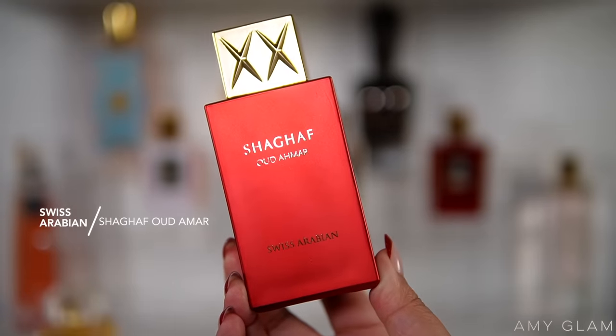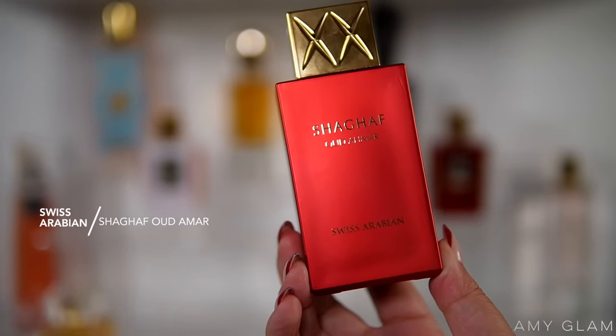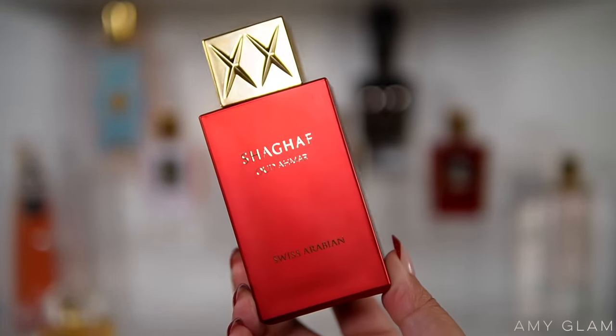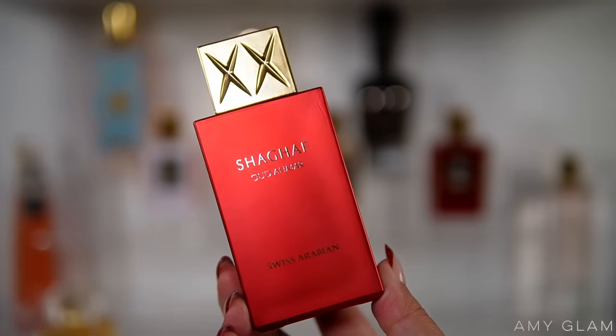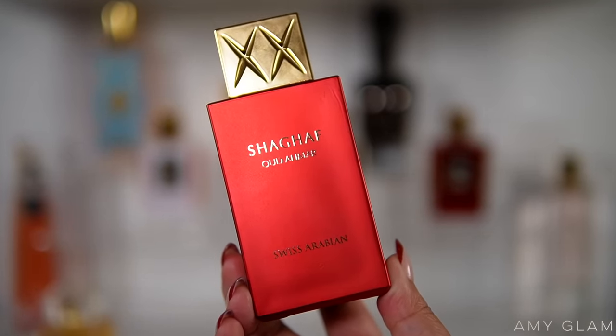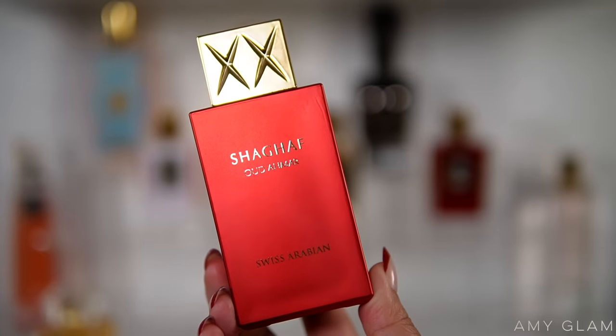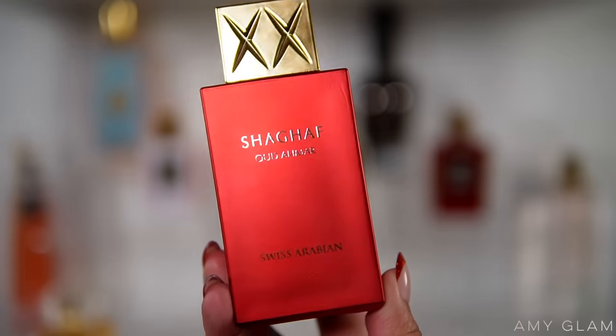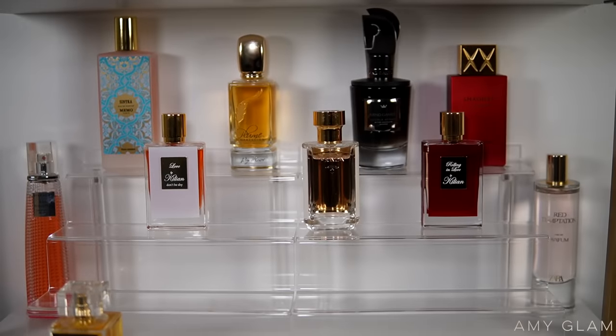Next I'm going to add a Swiss Arabian fragrance — this is Shagaf Oud Amar. It's the prettiest, fruity, best shampoo-conditioner, expensive-luxurious fruity type of scent — so, so good. I hauled it during the Thanksgiving time frame; it was sent over to me and I am so happy to have it on the tray because my first impressions were that I felt completely in love with it.